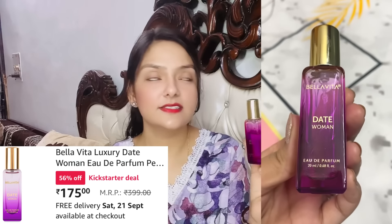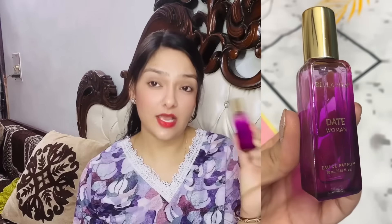The next one is Date Women, and the fragrance is jasmine — which I personally don't love — along with pink pepper and vanilla notes. Jasmine is a little overpowering in this one. It is fine for daily purpose but it is not one of my favorites.